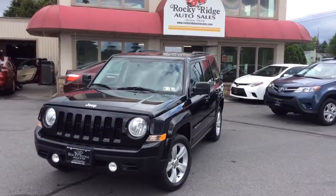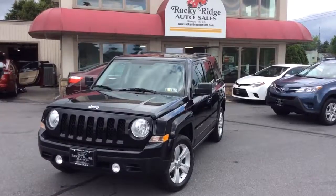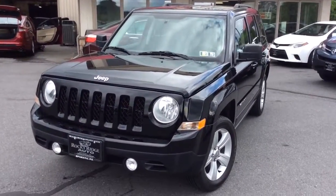Hello and welcome to Rocky Ridge Auto Sales here in Ephrata, Pennsylvania. We've been here selling quality used cars and trucks, each of them at low, no-hassle, market-driven prices since 1979. My name is Jesse, and I'm one of the salesmen here.